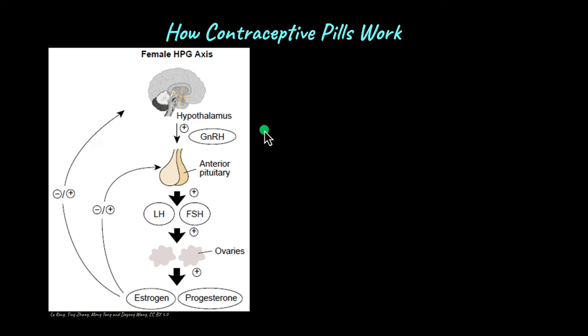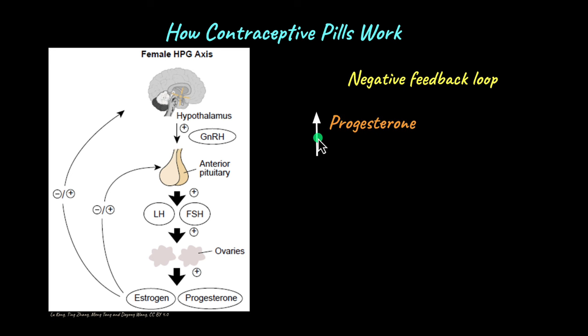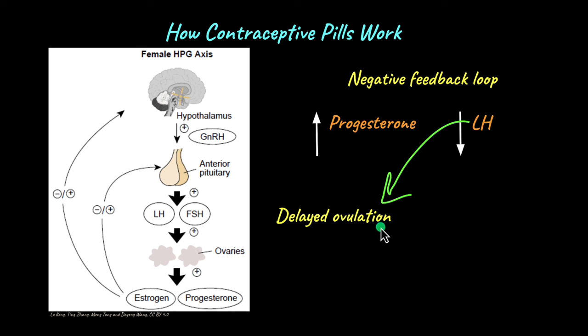Contraceptive pills work by acting on the negative feedback loop. To understand that, let's look at the pill containing only progesterone. As the level of progesterone increases in the blood as we keep taking the pill, the high level of progesterone acts on the anterior pituitary and the hypothalamus, causing a decrease in luteinizing hormone. This is negative feedback — an increase in one substance causes a decrease in the synthesis of another. So as LH level decreases, there is no mid-cycle LH surge and ovulation does not occur.